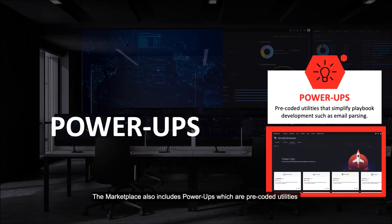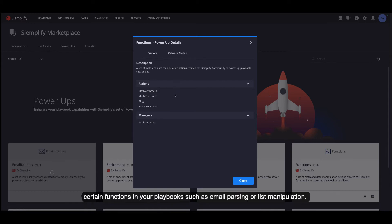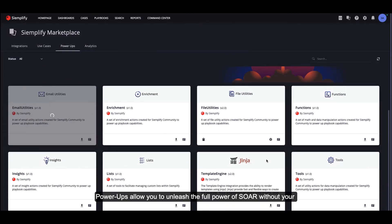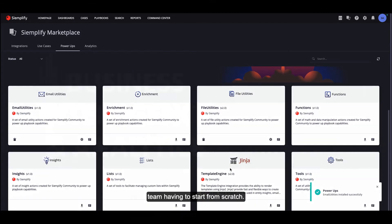The Marketplace also includes power-ups, which are pre-coded utilities that simplify playbook building and development. These utilities activate certain functions in your playbook, such as email parsing or list manipulation. Power-ups allow you to unleash the full power of SOAR without your team having to start from scratch.